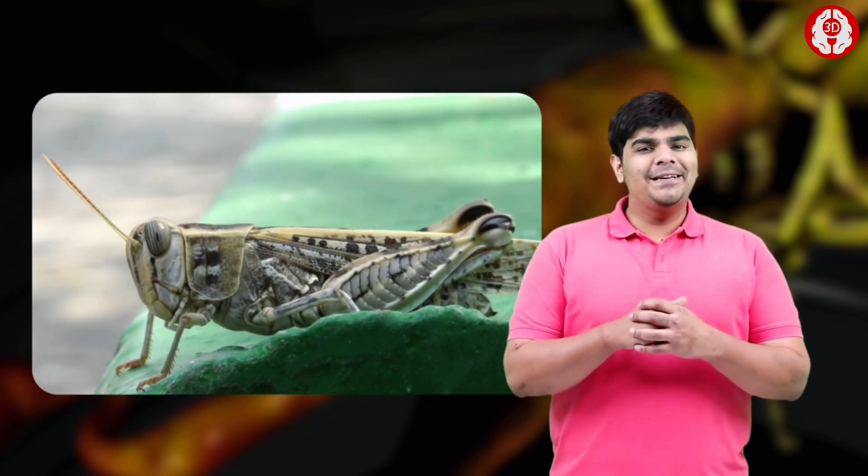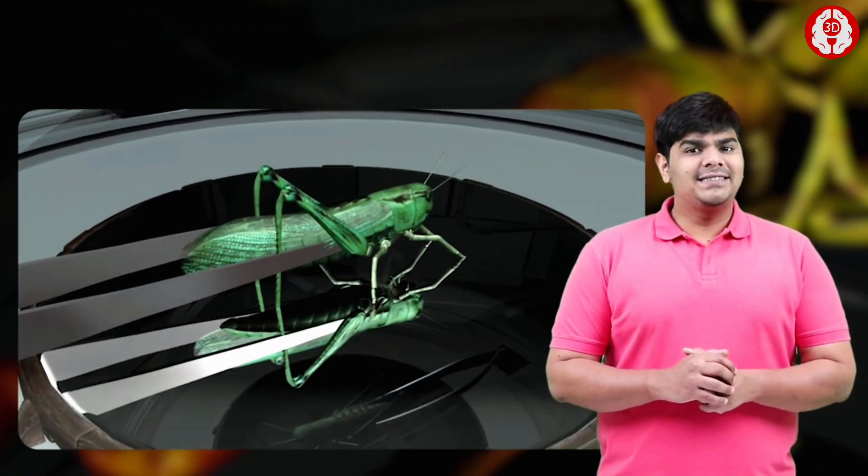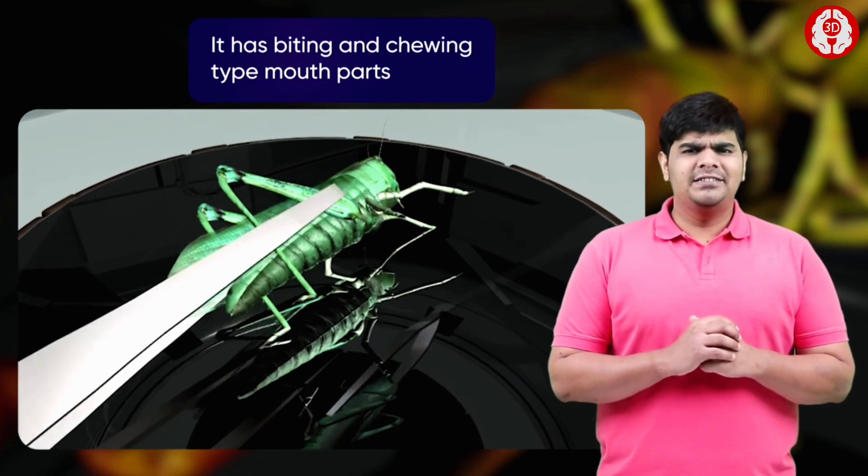Find out more about this lazy bug. The grasshopper is herbivorous, and its strong mouthparts and mandibles are adapted to biting and chewing tough plant tissue.